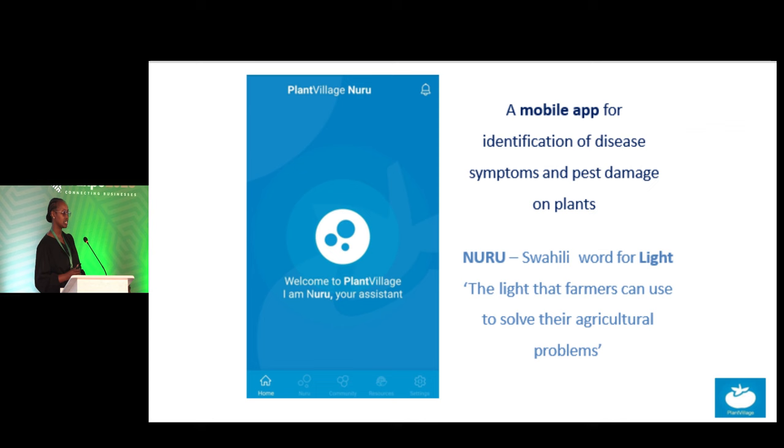Plant Village Nuru is a mobile application that identifies diseases and pests on plants. Nuru is a Swahili name representing Mwangaza — it's a way of giving farmers hope in their farms using technology, just for them to know that diseases are not the end of life in our farms.